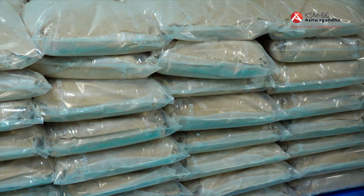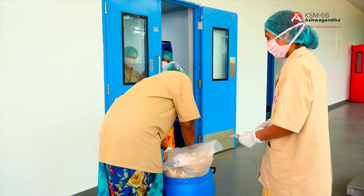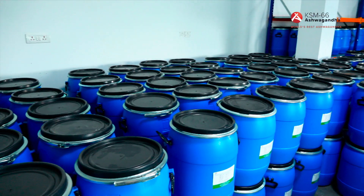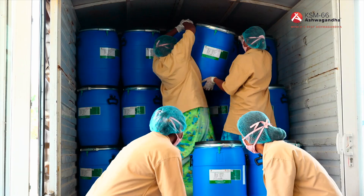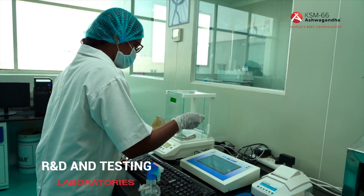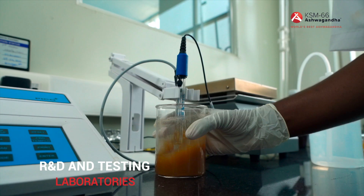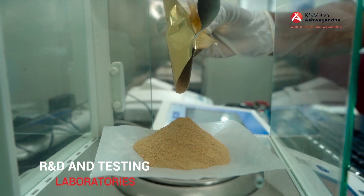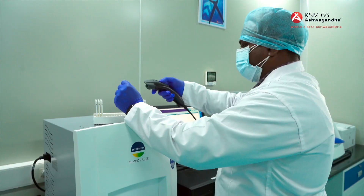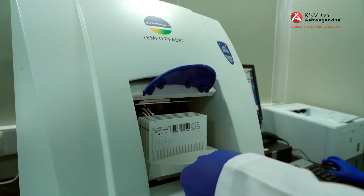The bags are placed in sanitary shipping barrels, and those barrels go to supplement companies, contract manufacturers, beverage and bar companies, and more. In the KSM-66 laboratories, scientists analyze every aspect of the manufacturing process, from the intake of roots to rigorous testing of the final extract.